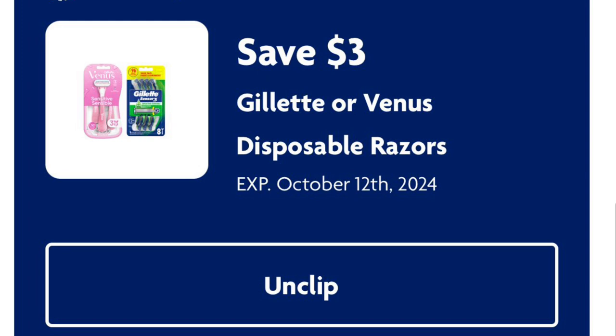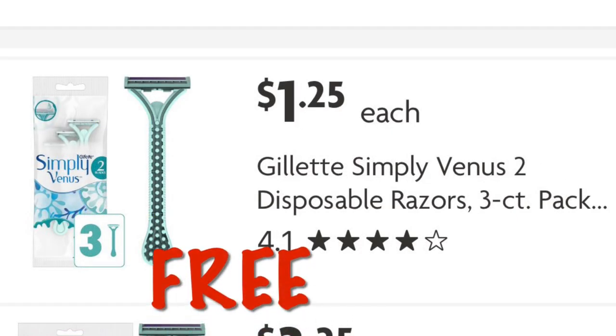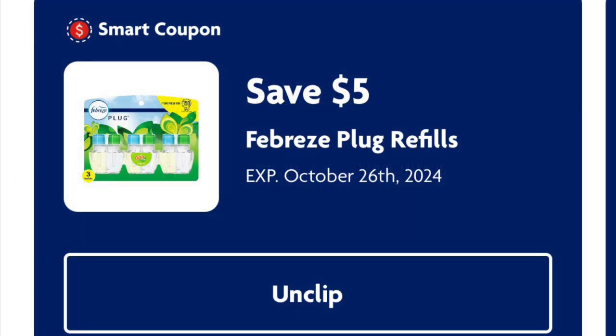We've got three dollars off Gillette or Venus disposable razors. This coupon attaches to the men's pack priced at a dollar twenty-five — that's absolutely free after digital. We can also use it on the Gillette Simply Venus three-count disposal razor packs at a dollar twenty-five — also free. Or we can get the six-pack of Gillette Simply Venus razors at three twenty-five and pay just twenty-five cents.